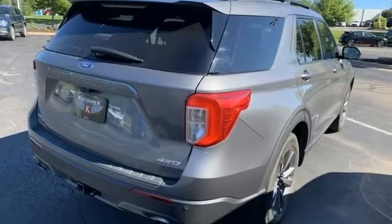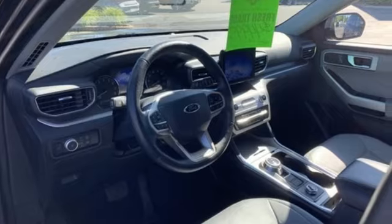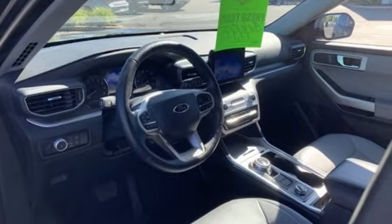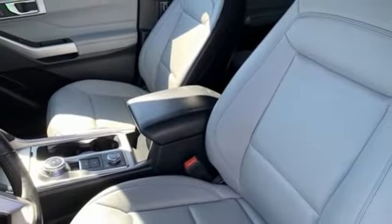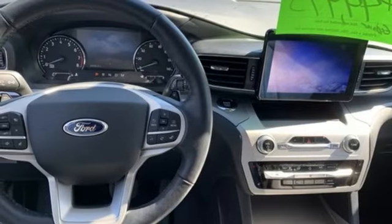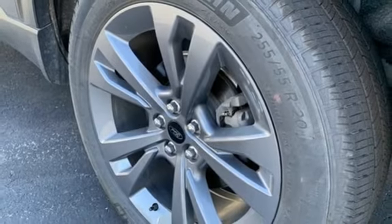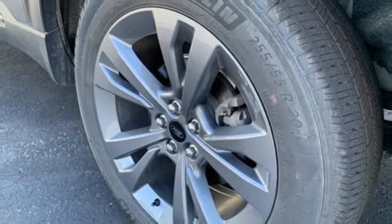Rear parking sensors, Wi-Fi hotspot, dual zone climate control, streaming audio, automatic transmission, voice activated climate controls, doors and push button start proximity key, AM-FM satellite radio, active grille shutters, four-wheel drive, and intercooled turbo inline four-cylinder engine.